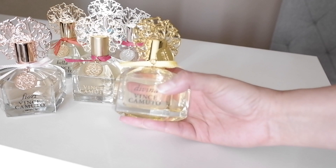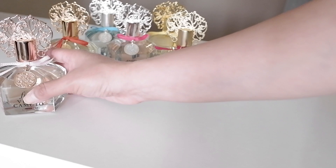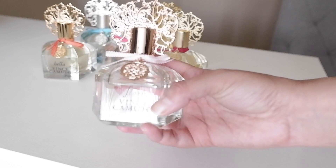This one is also an Eau de Parfum, which all of them are. Like I said, I would not recommend this one — I wouldn't purchase it. I would definitely say you can skip out on this one. But from all my fragrances here, if you're going to pick up one of these, I would highly recommend Vince Camuto Fiori.